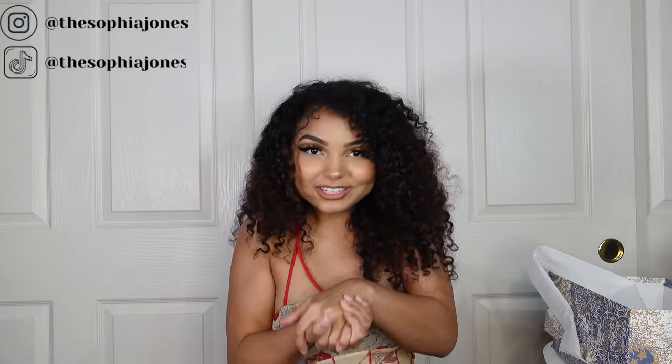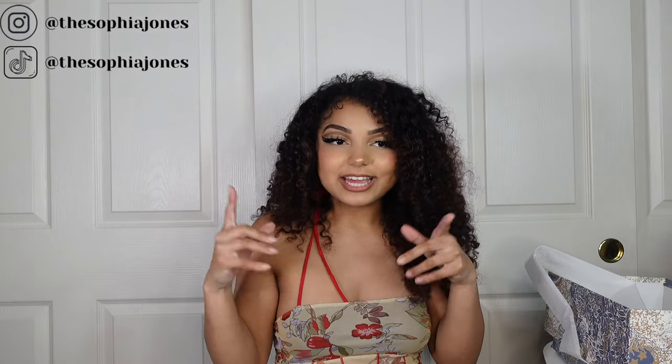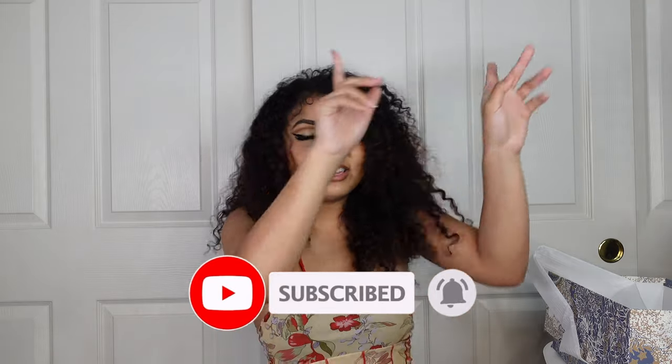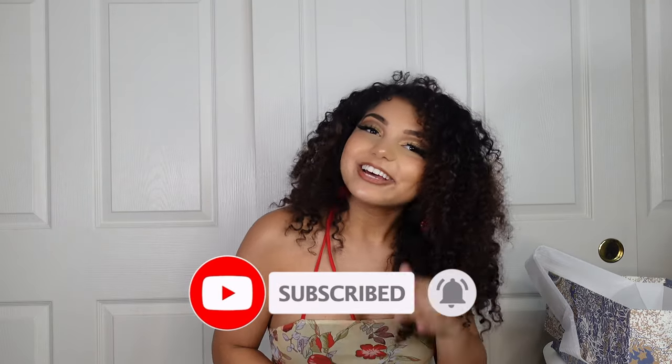That is all I have for today's video. Thank you guys so much for watching. I hope you guys enjoyed it. I will have links and any codes down below in the description box, so make sure to check that out. If you like this video, please give it a big thumbs up, don't forget to subscribe, hit the notification bell, and I'll see you guys next time. Bye.